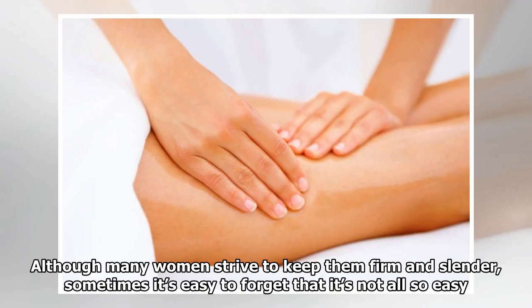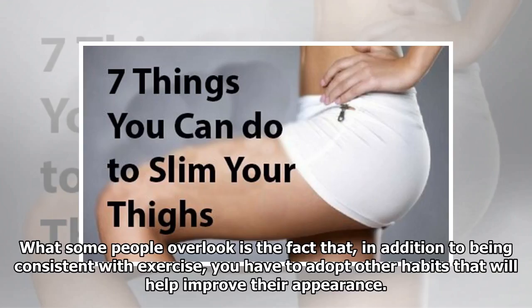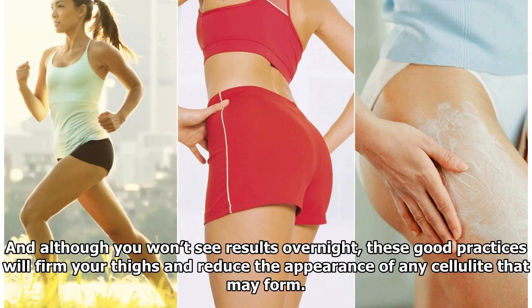Although many women strive to keep them firm and slender, sometimes it's easy to forget that it's not all so easy. What some people overlook is the fact that, in addition to being consistent with exercise, you have to adopt other habits that will help improve their appearance. And although you won't see results overnight, these good practices will firm your thighs and reduce the appearance of any cellulite that may form.